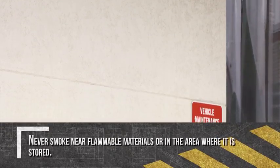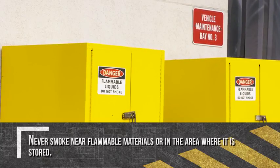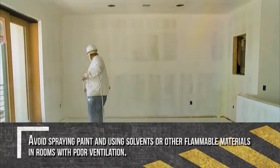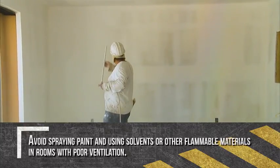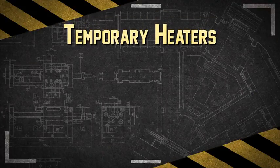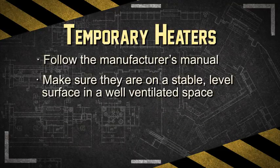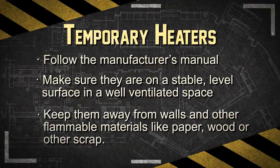Never smoke near flammable materials or in the area where they are stored. Smoking is typically prohibited on all construction sites. Avoid spraying paint and using solvents or other flammable materials in rooms with poor ventilation, as the buildup of fumes and vapors can cause a fire or explosion if an ignition source is present. When using temporary heaters, follow the manufacturer's manual and make sure they are on a stable, level surface in a well-ventilated space. Keep them away from walls and other flammable materials like paper, wood or other scrap.